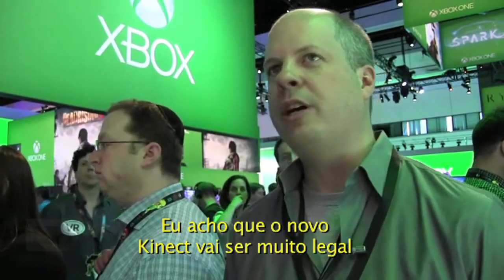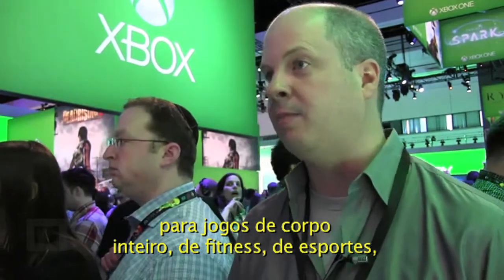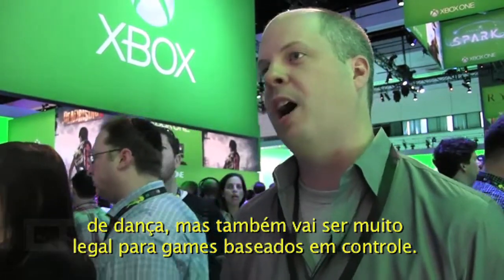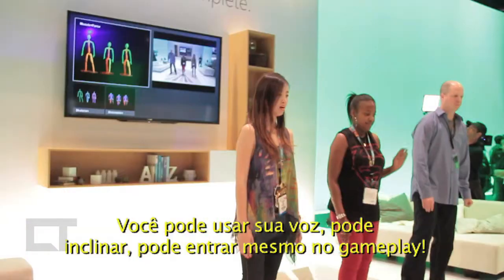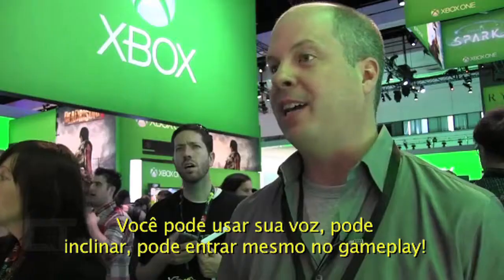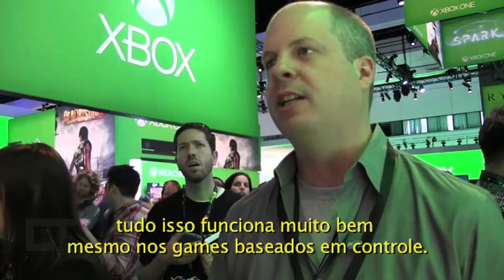The new Kinect is going to be really exciting for full body gaming, fitness gaming, sports games, and dance games. But it's also going to be awesome for controller-based games where you can use your voice, you can lean, you can really get into the gameplay — who you are, what controller you're holding — all of that becomes great input even into controller-based games.